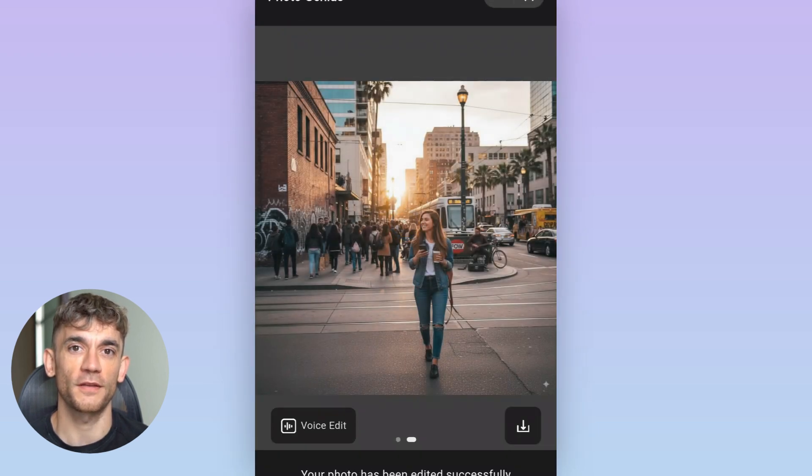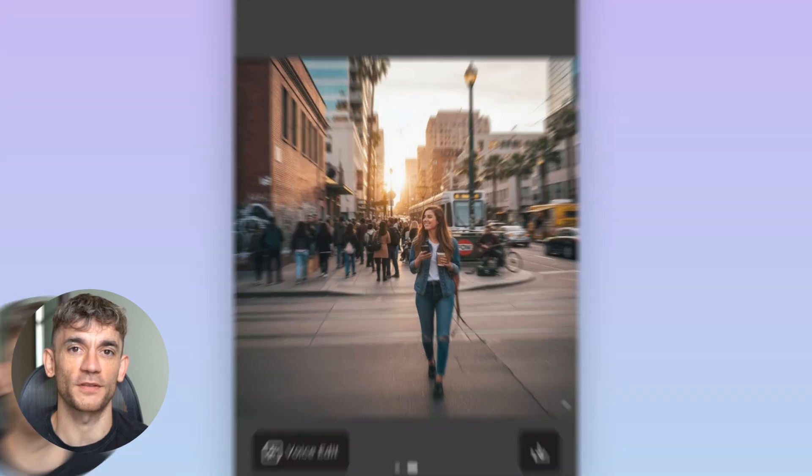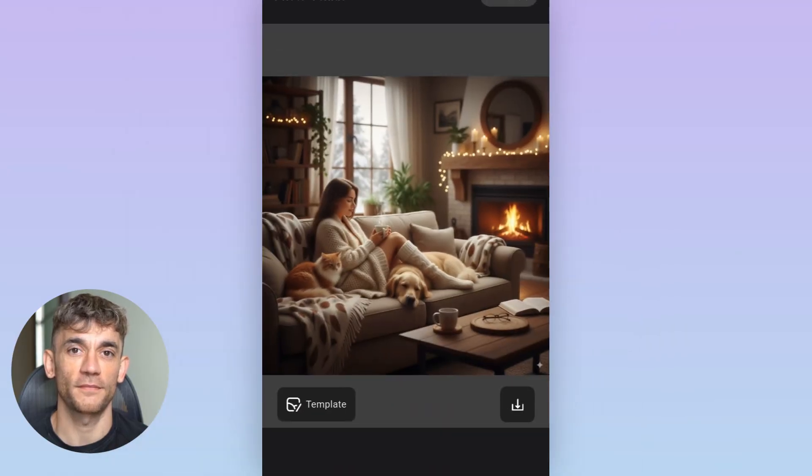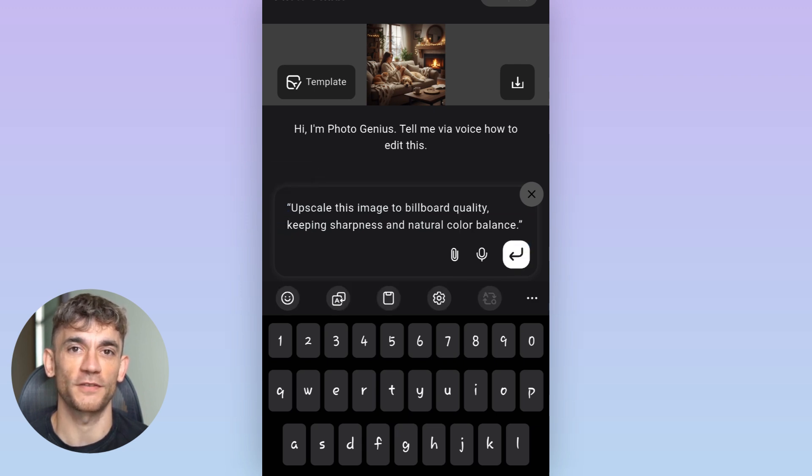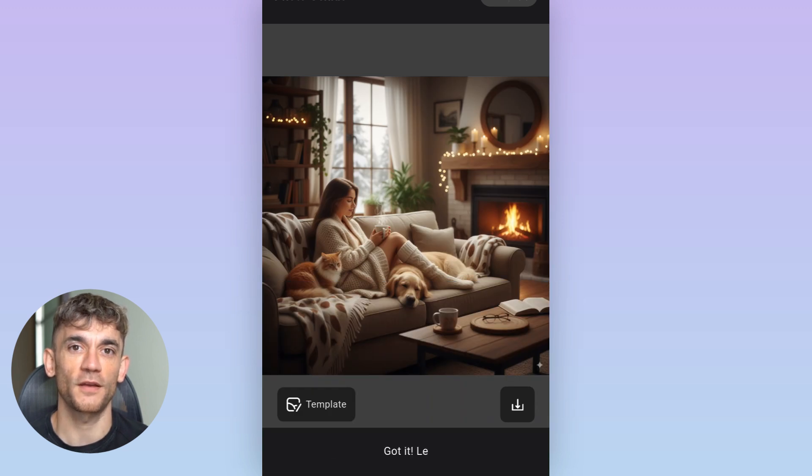The image quality is also nuts. We're talking 4K resolution minimum, and most outputs are even higher. You can print these images for billboards and they'll still look sharp. And the style consistency is something I haven't seen anywhere else. If you create a set of images for a brand, they all have the same look and feel, like they were shot by the same photographer on the same day.